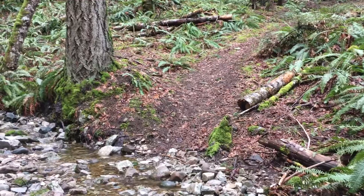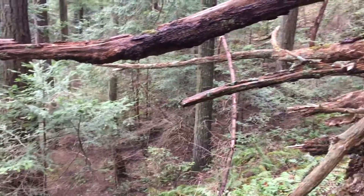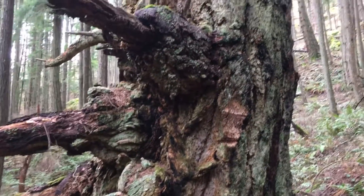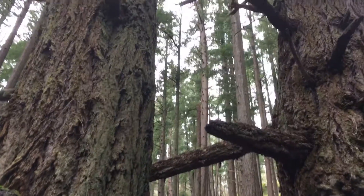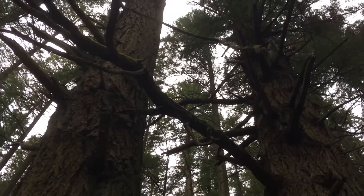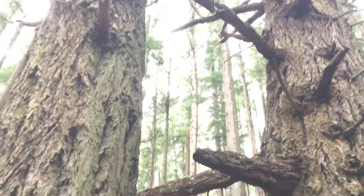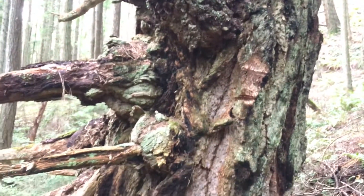And here's the unmarked trail. Some negative space between these siblings — fix the exposure. A couple of old growths, still in the park.